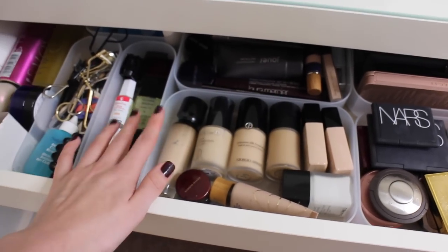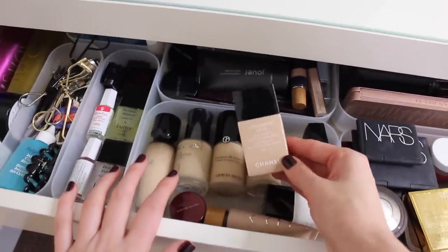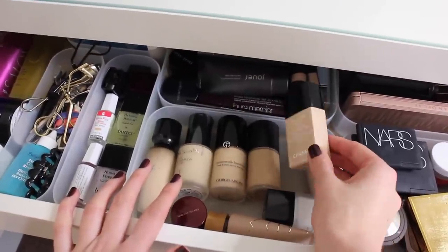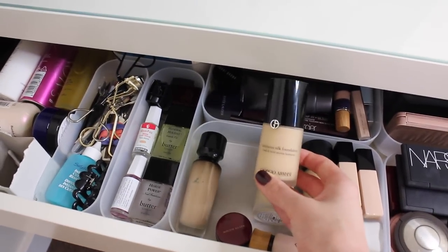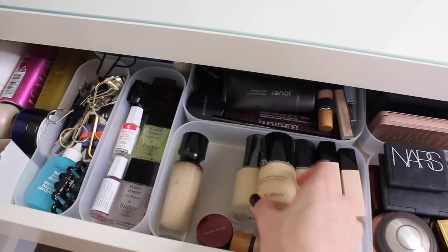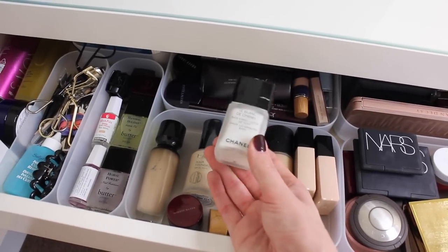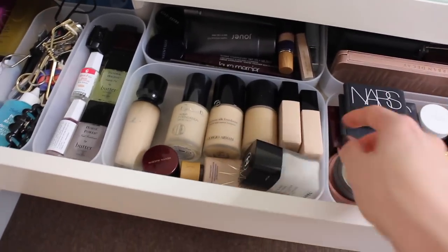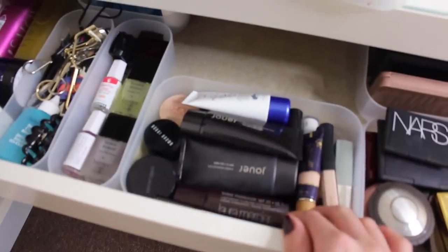Here are all my favourite foundations that I've been reaching for on a daily basis — this section changes the most. At the moment I'm super into the Chanel Vitalumière Aqua, especially for no-makeup makeup days. I'm currently wearing shade B10 because I haven't fake-tanned in a very long time. I also got a new bottle of the Giorgio Armani Luminous Silk with its new packaging. And the Chanel Le Blanc de Chanel is fabulous — I've been using that with the Luminous Silk for days when I don't want too much coverage.